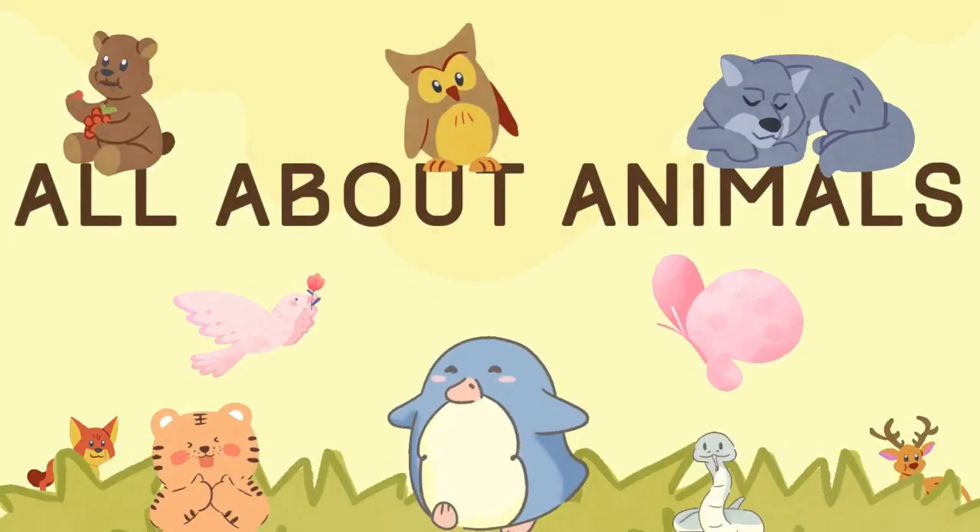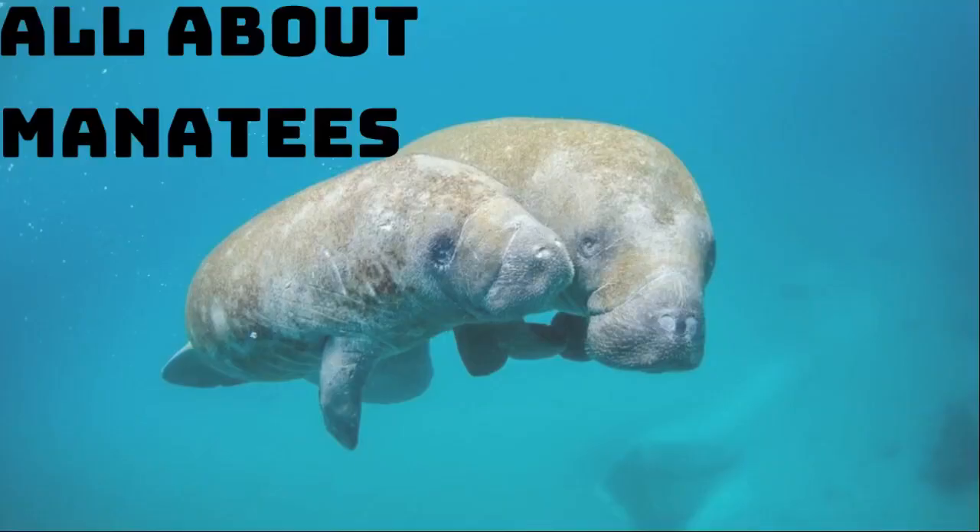Hello and welcome to another episode of All About Animals. Today we'll be learning all about manatees.